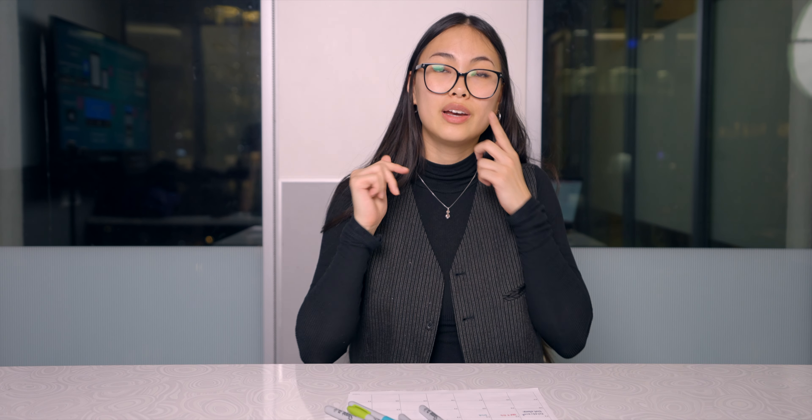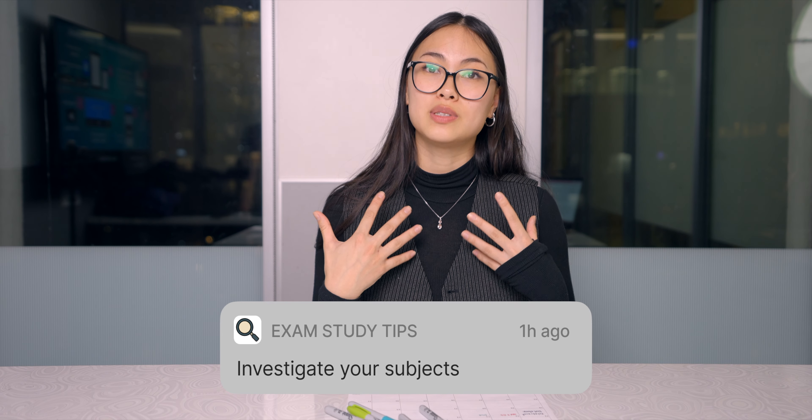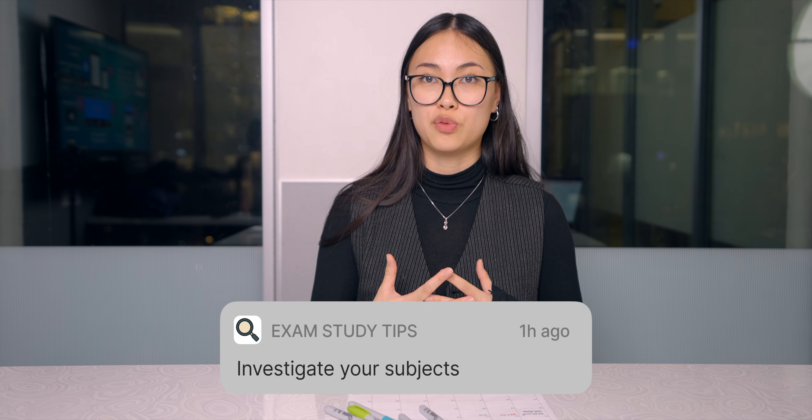Number two: investigate the subject. Spend time figuring out what type of course it is, and this will help dictate the studying that you need to do for it.